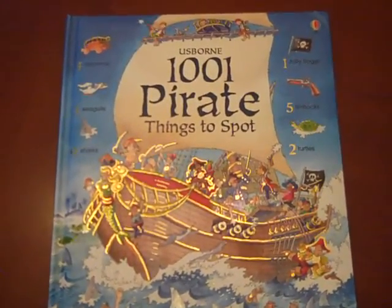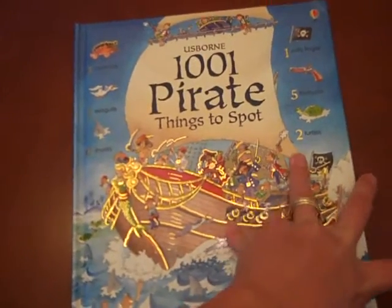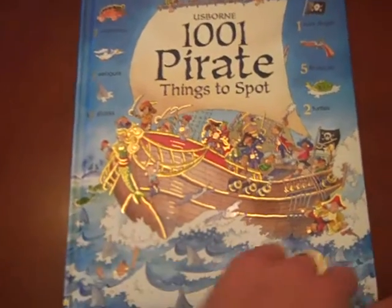My son loves pirates, so that's why we got this one. You can see here this is a hardback book, but it is kind of a soft and cushy cover, just really, really sturdy and beautiful artwork. It actually kind of shimmers in the light.